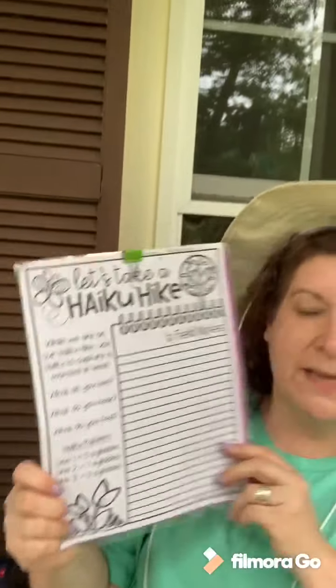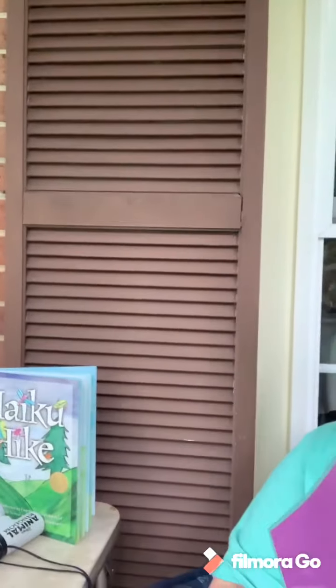The first thing we're gonna do is take a walk around the yard and fill out our haiku hike. It says: while we are on our haiku hike, use a haiku to capture a moment in time. We want to look and see what we see, what we hear, and what we feel. Remember while you're taking your field notes, you don't have to write in full sentences — just a couple of words.